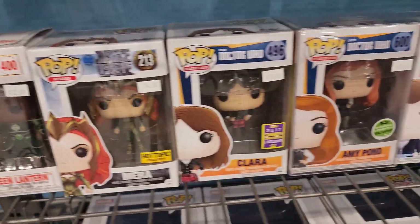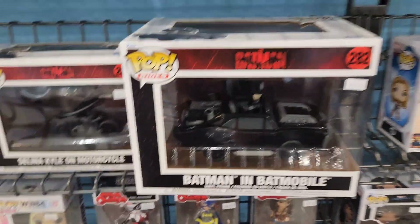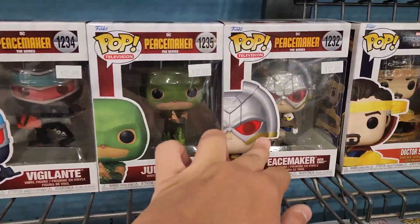Green Lantern. Just kind of panning through vehicles. The Peacemaker ones.